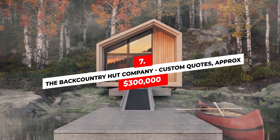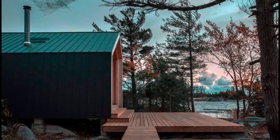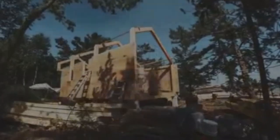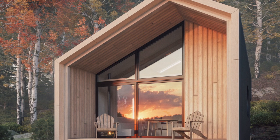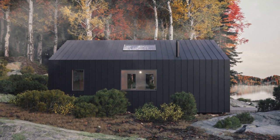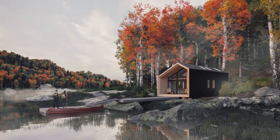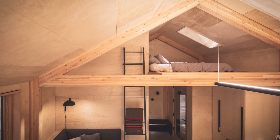Number 7: The Backcountry Hut Company — custom quotes, approximately $300,000. For the adventurer at heart, the Backcountry Hut Company has thought of everything. They boast the cabin can be assembled without mechanical assistance, but they offer builders to complete the shell system in less than a week. The design was inspired by Canadian outdoor culture, looking equally at home in the woods or by a lake, with a ground floor that encourages fluidity between indoors and outdoors. Its split-loft design leaves room to tuck away your things when you turn in for the evening.